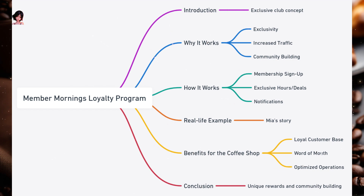Member Mornings Loyalty Program. Imagine a club where members get exclusive access to special events or offers. A few mornings a week, or maybe once a month, the coffee shop opens its doors early or offers special deals just for its loyal members. This is the essence of the Member Mornings Loyalty Program. Why it works: Exclusivity — people love feeling special. Offering exclusive hours or deals makes members feel valued. Increased traffic — offering special deals during typically slower hours can boost sales. Community building — regular members get to know each other, fostering a sense of community.